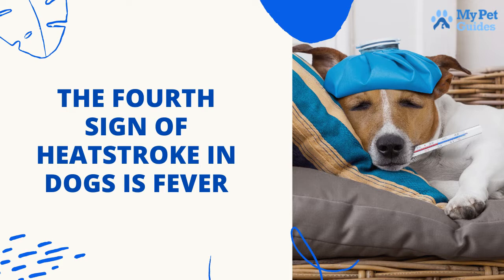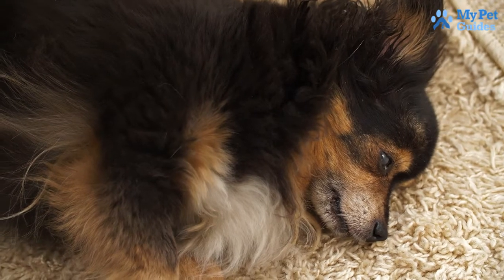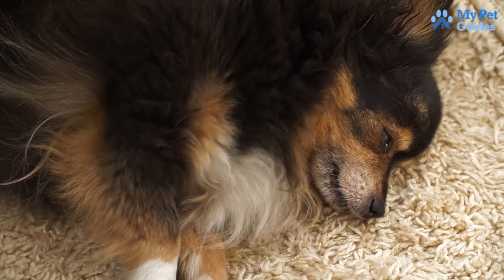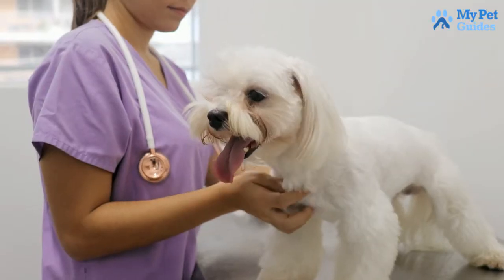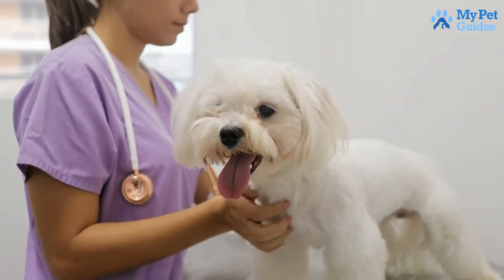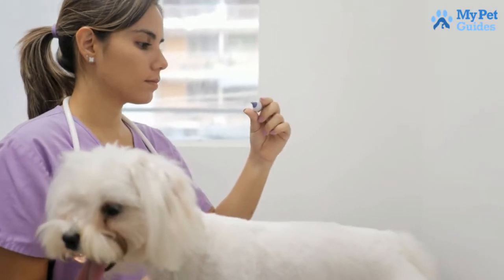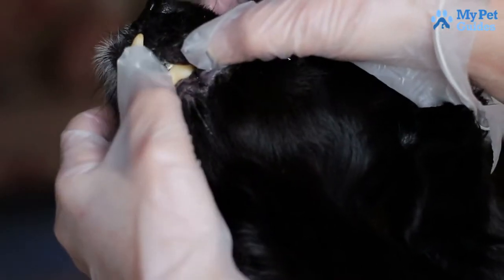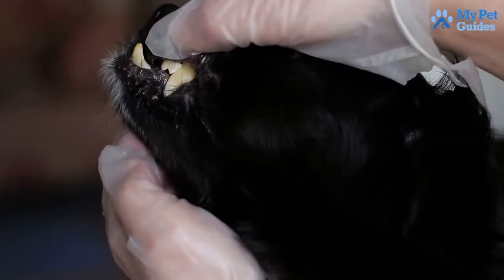The fourth sign of heat stroke in dogs is fever. If your dog's nose feels dry and hot, they are likely to have a fever. If your pet is lethargic, is not eating, or seems off in other ways, don't hesitate to contact the vet. If your dog's gums have changed color on a hot summer day, it could be a sign that the dog is feverish. Dog's gums, on the other hand, vary in appearance by age group, size, and breed.